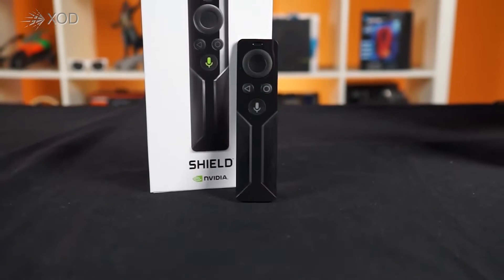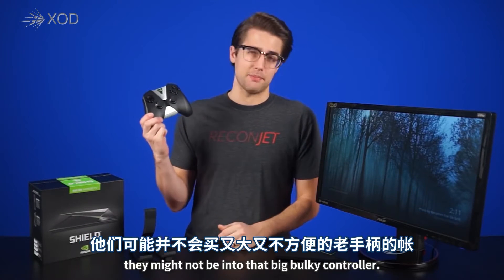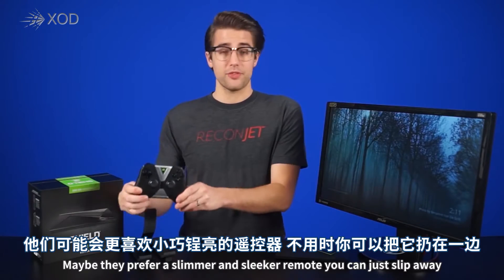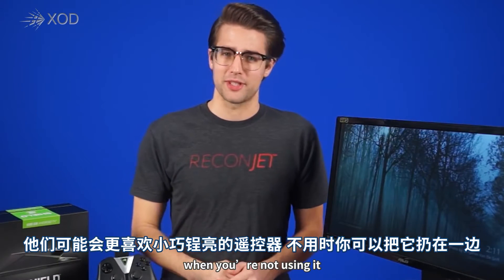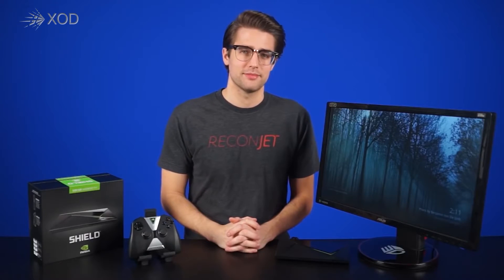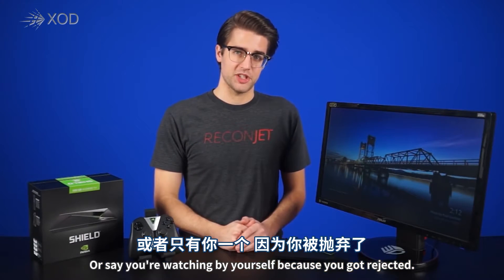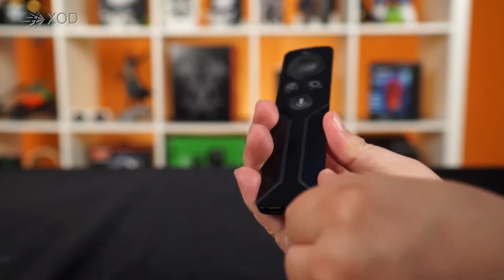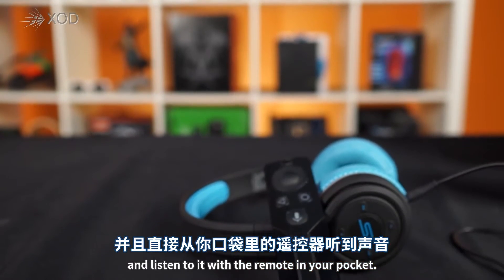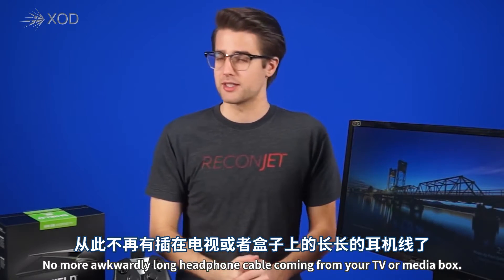NVIDIA has also released a new remote for the SHIELD, so you don't have to always use the controller. Let's face it, when you're trying to Netflix and chill with someone, they might not be into that big bulky controller. Maybe they prefer a slimmer and sleeker remote that you can just slip away when you're not using it. Or say you're watching by yourself, because you got rejected. The remote even has a headphone port so you can pair up any of your favorite headphones and listen to it with the remote in your pocket. No more awkwardly long headphone cable coming from your TV or media box.